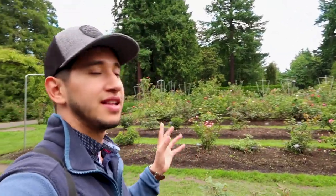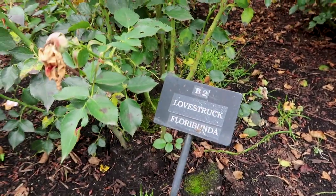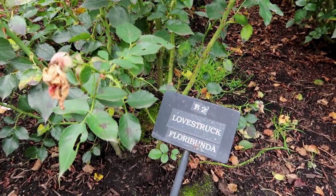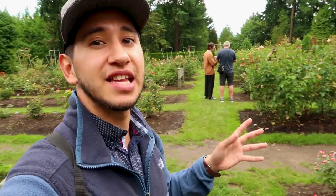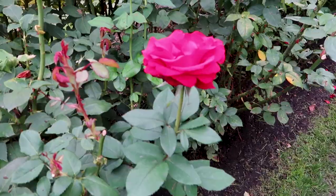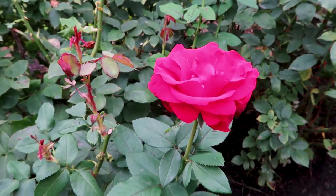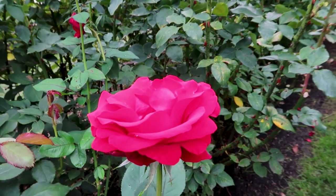This place is completely filled with rose bushes, and if you're inclined to know more about the specific flowers, you can go down, check out the name, and look it up. I think that's a cool game to play if you want to learn more about each individual flower. There are 670 different varieties, so that might take you a very long time. My camera isn't doing it justice — the colors look so saturated.